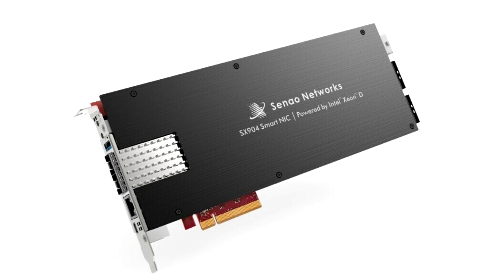The SX904 enables the seamless offload of applications optimized for Intel architecture with zero changes, optimizing performance transmission effortlessly into an Intel-based server in PCIe Gen 4 card form factor.